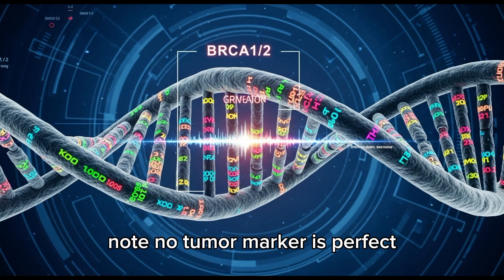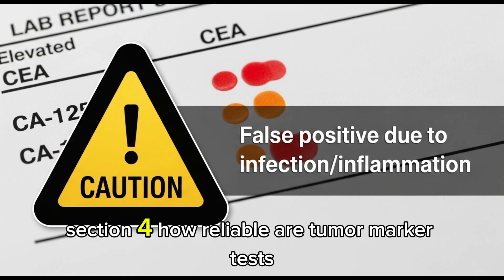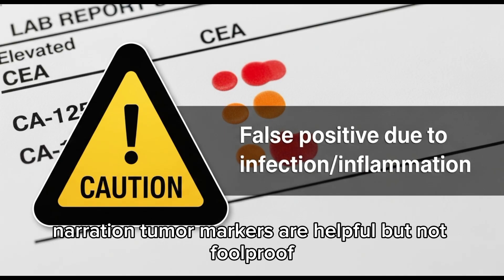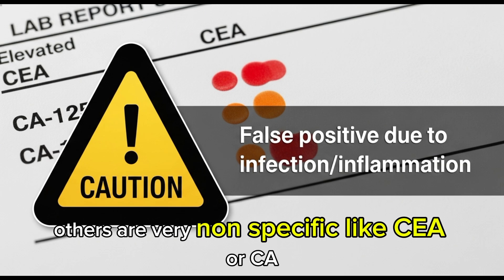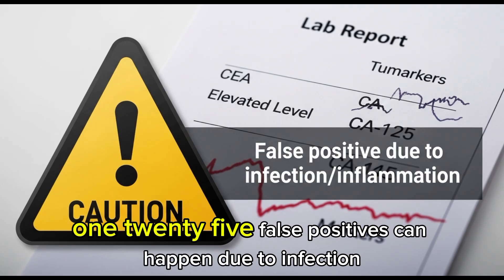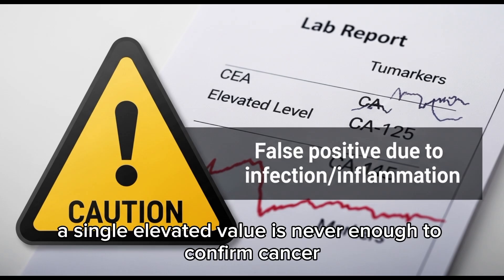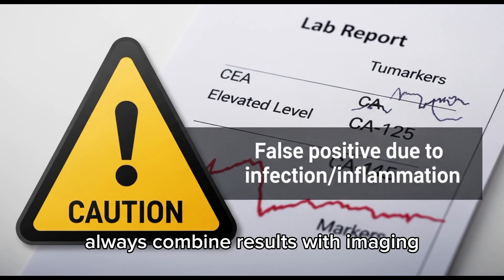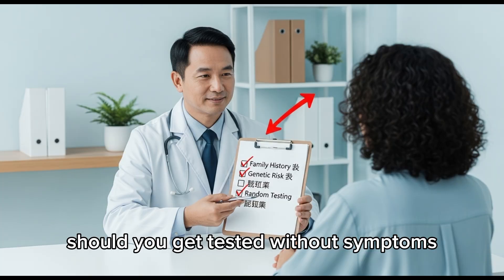No tumor marker is perfect — elevated results don't always mean cancer. That's why they must be interpreted by doctors with full context. Tumor markers are helpful, but not foolproof. Some are very specific, like PSA for prostate; others are very nonspecific, like CEA or CA-125. False positives can happen due to infection, inflammation, or benign growths. A single elevated value is never enough to confirm cancer. Always combine results with imaging — CT scan, MRI, PET — biopsy, and clinical examination.